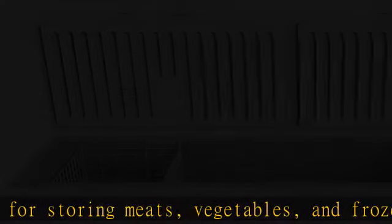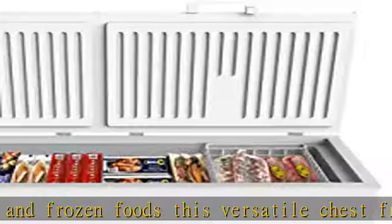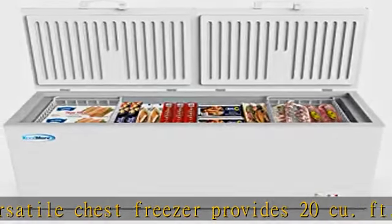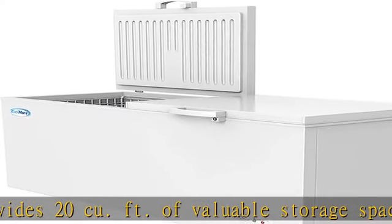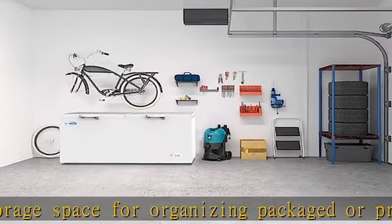Overall dimensions: 75.9" W x 27.9" D x 32.5" H. Consistent cabinet temperatures — utilizing a 1/5 HP compressor, our compact chest freezer maintains the temperature between 0 to 8 degrees Fahrenheit, made more effortless thanks to eco-friendly R600a refrigerant.